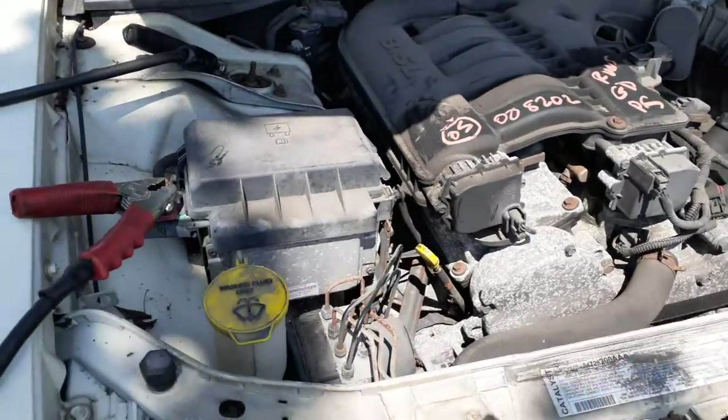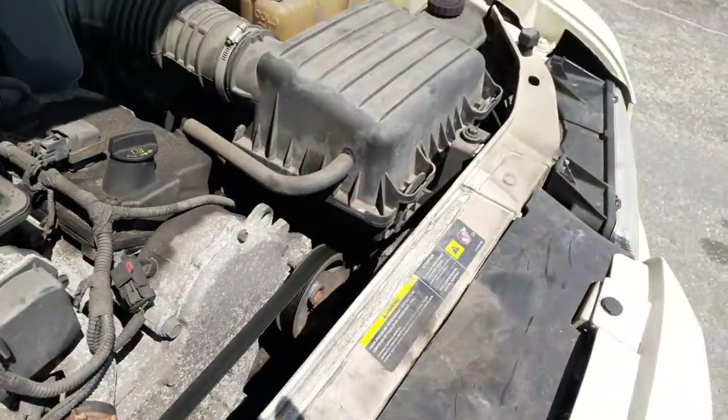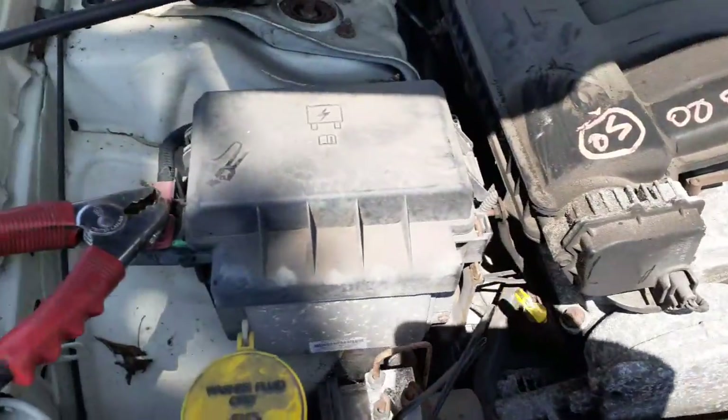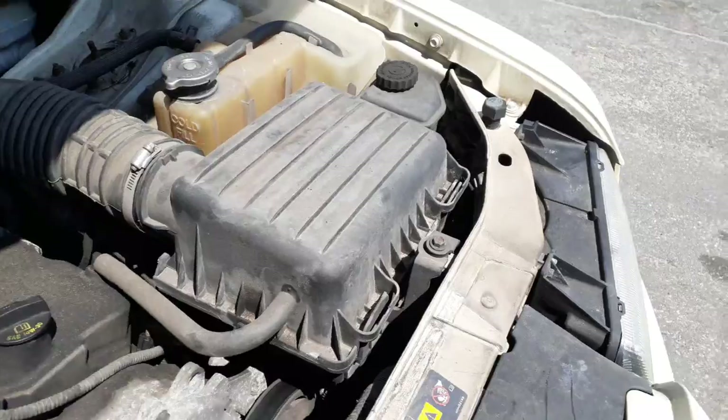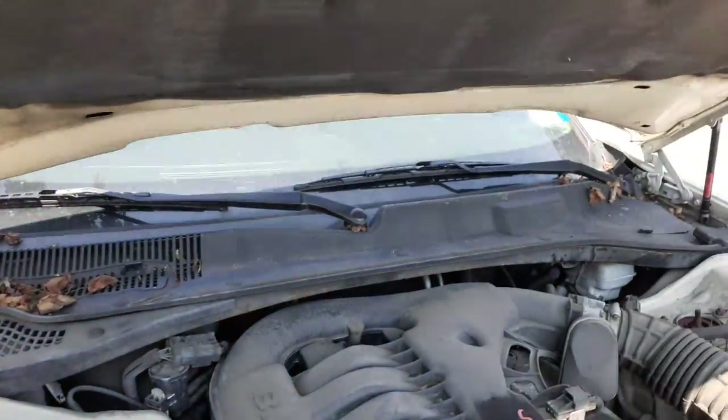Everything's pretty much there: ABS unit, wash bottle, radiator, radiator bottle over there, ABS unit right there under the hood. Shoes box, air cleaner assembly, power steering reservoir — everything's right there. There's your coolant green, there's your white bronze.